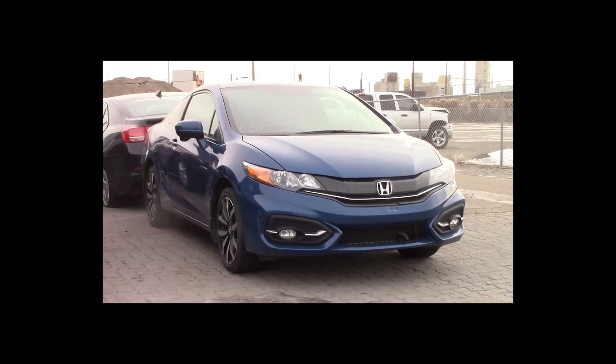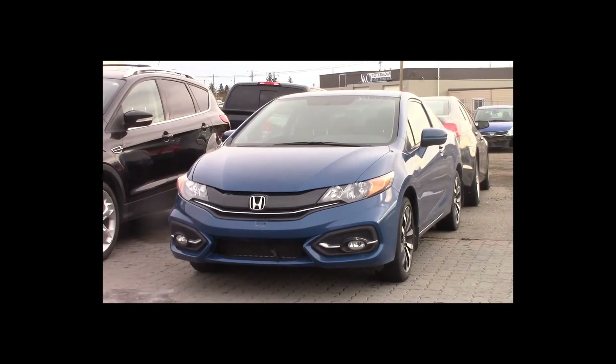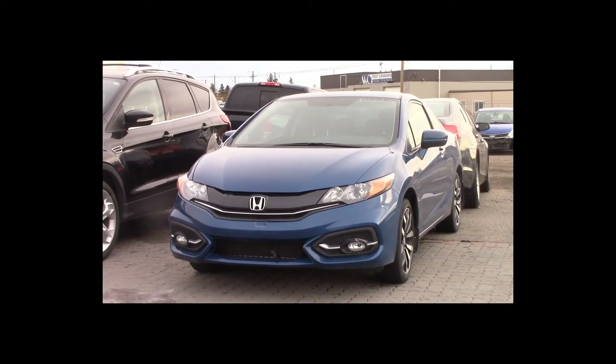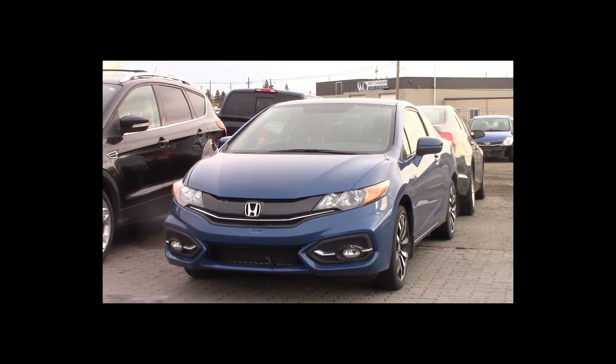Lot number 142 is a 2014 Honda Civic. This vehicle is a 4-cylinder with an automatic overdrive. It is loaded: leather heated seats, power sunroof, NAV, backup camera, 63K.